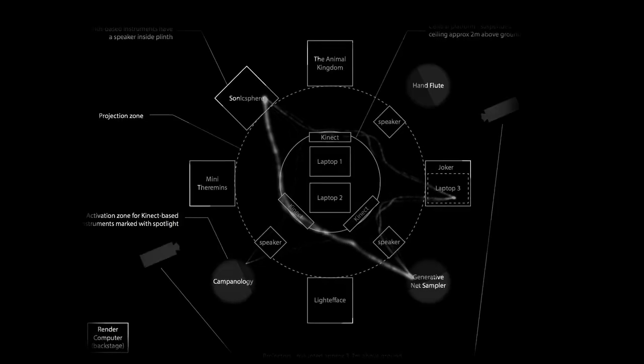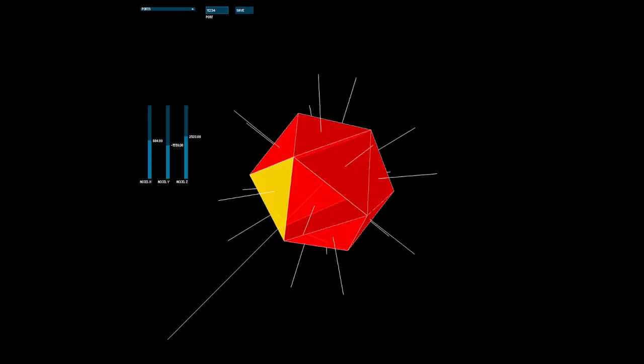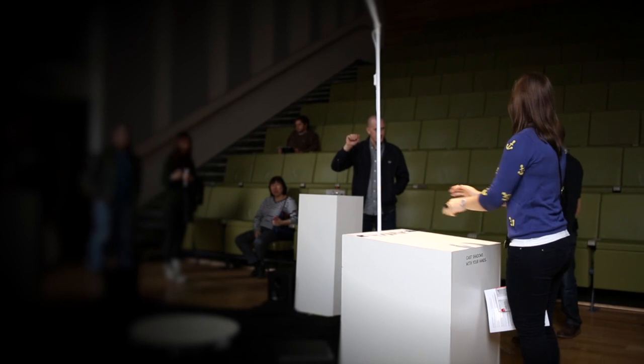The instruments are all networked together, and we're sending OSC messages to a central system which allows the instruments to identify places to converge and identify when people are communicating with each other.